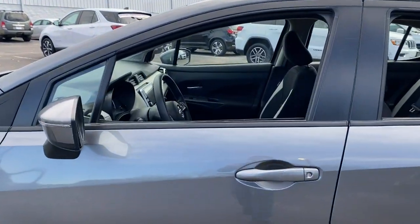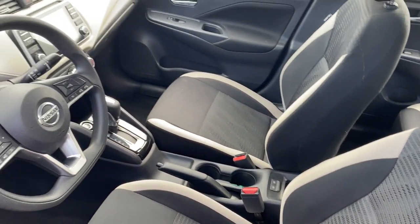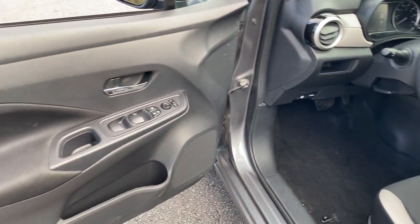These are just some of the great options this vehicle comes with: four-cylinder engine, heated mirrors, lane-keeping assist, backup camera, blind spot monitor, aluminum wheels.